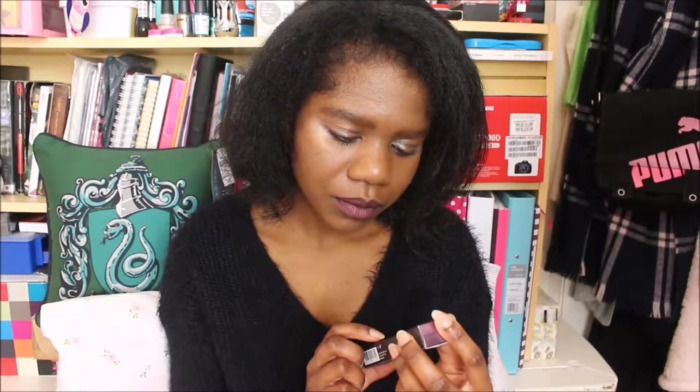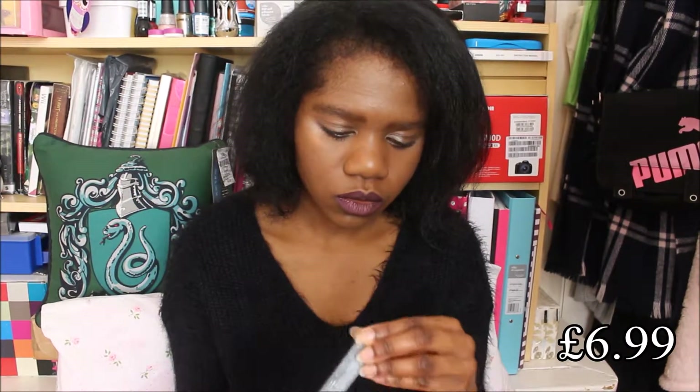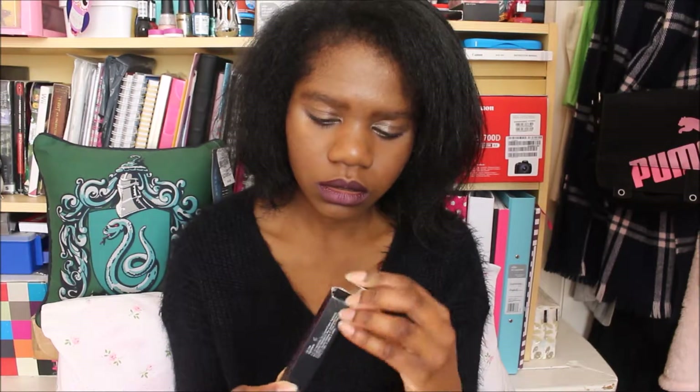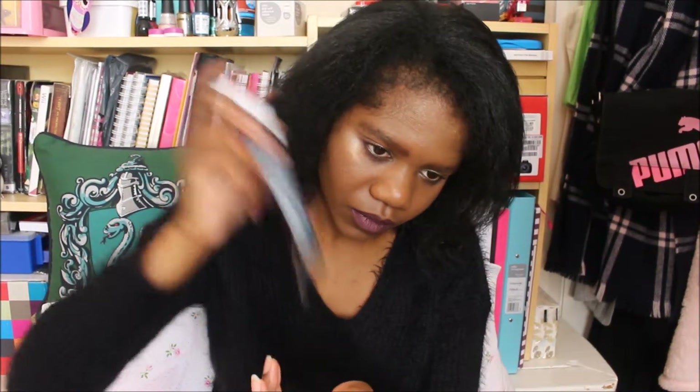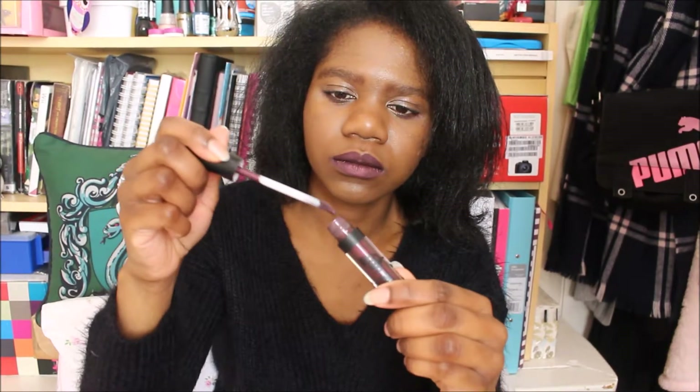I also got another Barry M product which I'm wearing in this video — the Matte Me Up lip kit, metallic liquid lip paint and lip liner. It's a little kit with two products inside. There's this lip paint, and I'll do a little swatch now.